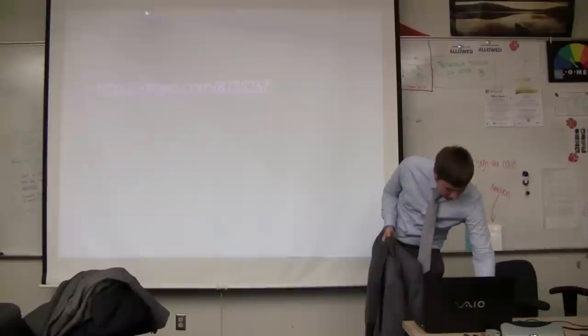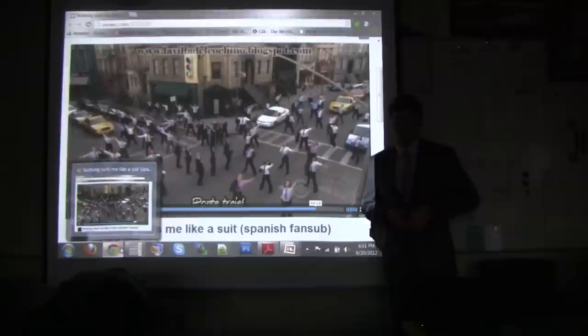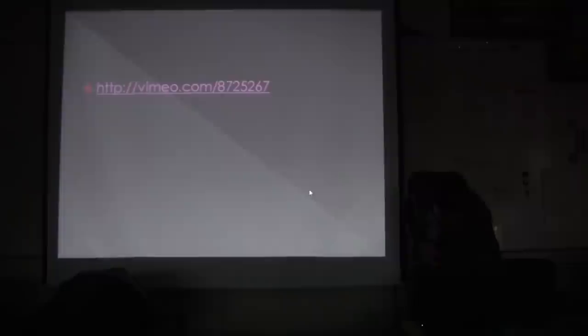Thank you for attending my RAND talk. I'm also available to tie ties for people before the career fair — I can come to SSC if anyone needs help. I hope you have a good career fair. Thank you.